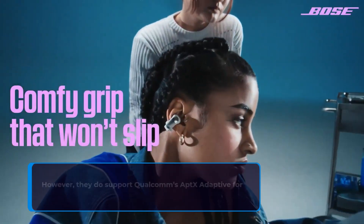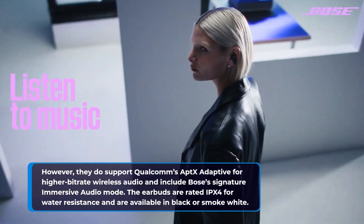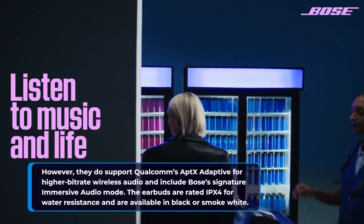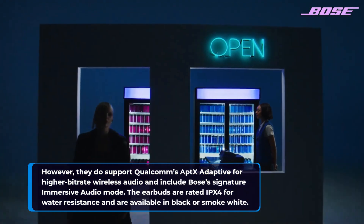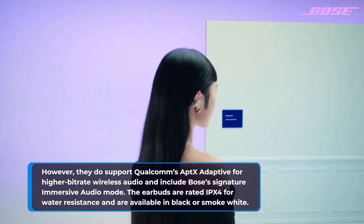However, they do support Qualcomm's Aptex Adaptive for higher bitrate wireless audio and include Bose's signature immersive audio mode. The earbuds are rated IPX4 for water resistance and are available in black or smoke white.